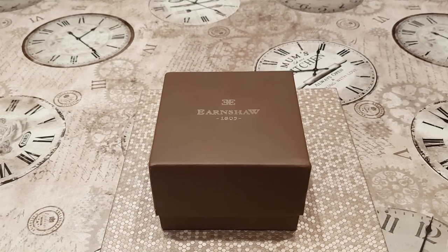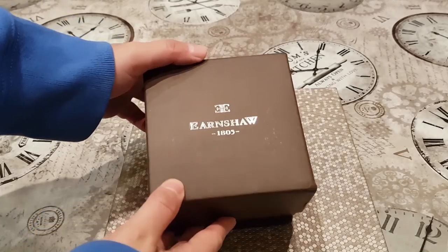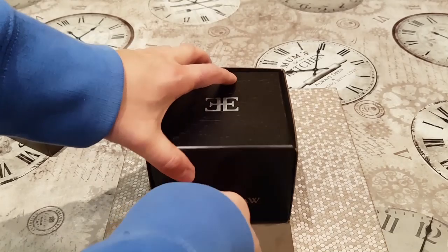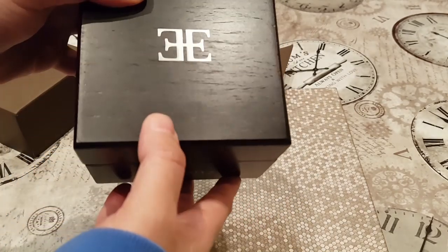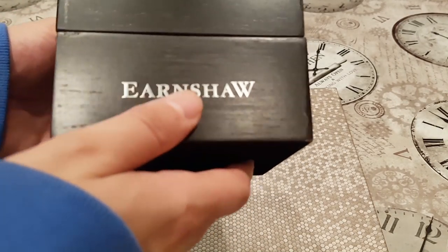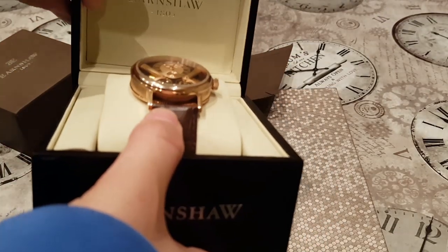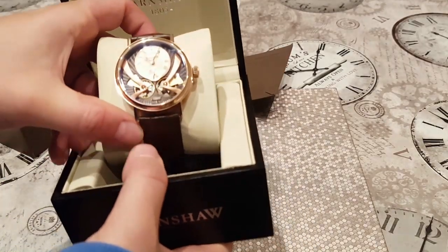Let's get stuck into the unboxing — my first impression of this Thomas Earnshaw Buffon Anatolia watch. As you can see it comes with a brown box. Opening it up, we have a mahogany solid finish wooden box with a Thomas Earnshaw logo on it. Opening that up, it's got a faux leather finish inside with the logo — and there is the watch.